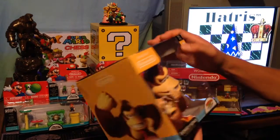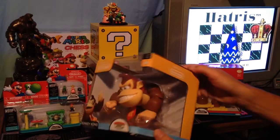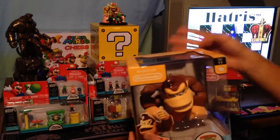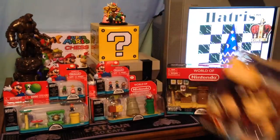So this is made by Jakks Pacific. It's a really nice looking piece. I like how they made it very displayable in the box, because obviously not a lot of people are going to want to take these out of their boxes. I know I'm not going to. So it does look great just like that in the box.